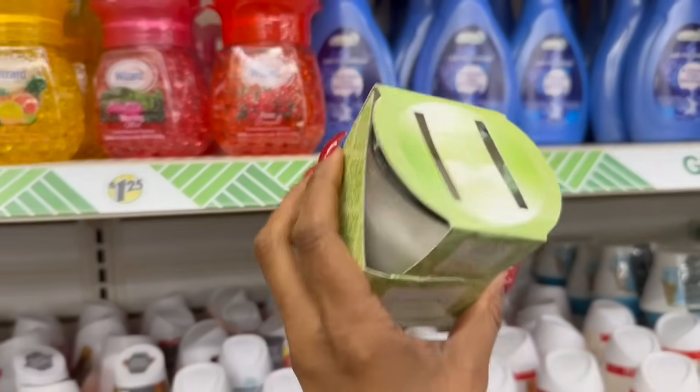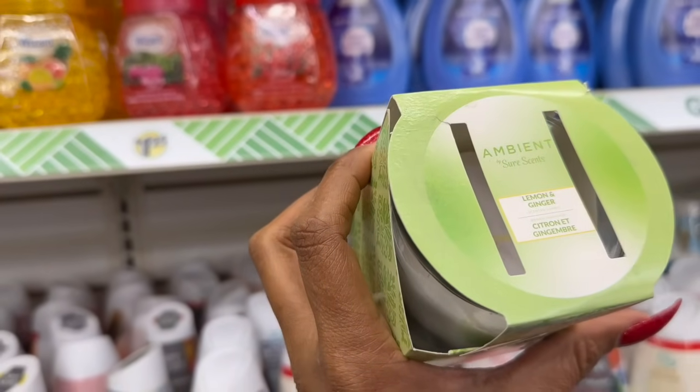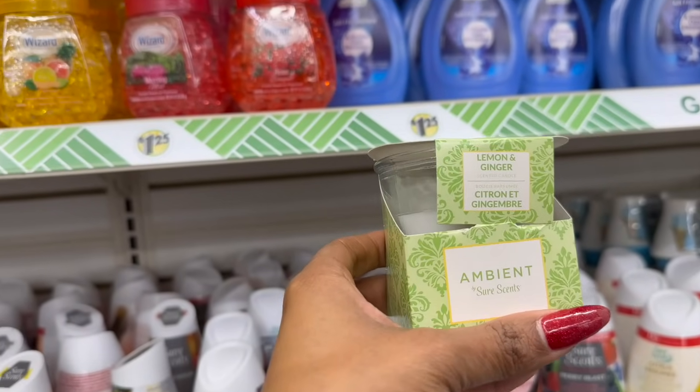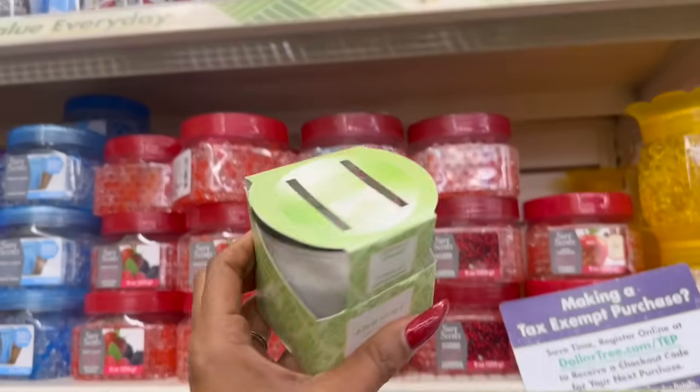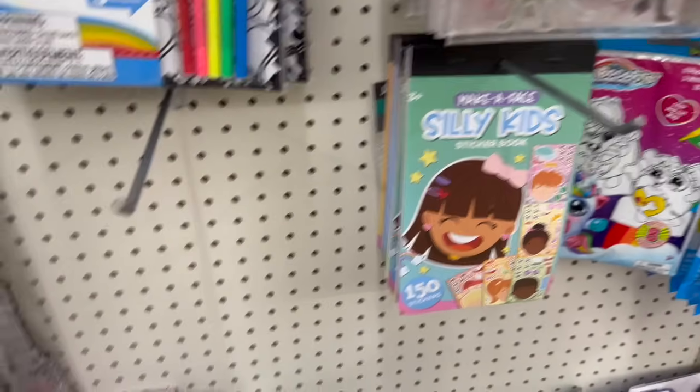I had to pull this down to see what it is — it's by Sure Sense, it's the Ambient Lemon and Ginger Citron scented candle. I've never seen that one before, and I love the packaging. For about $1.25, that's pretty cool.